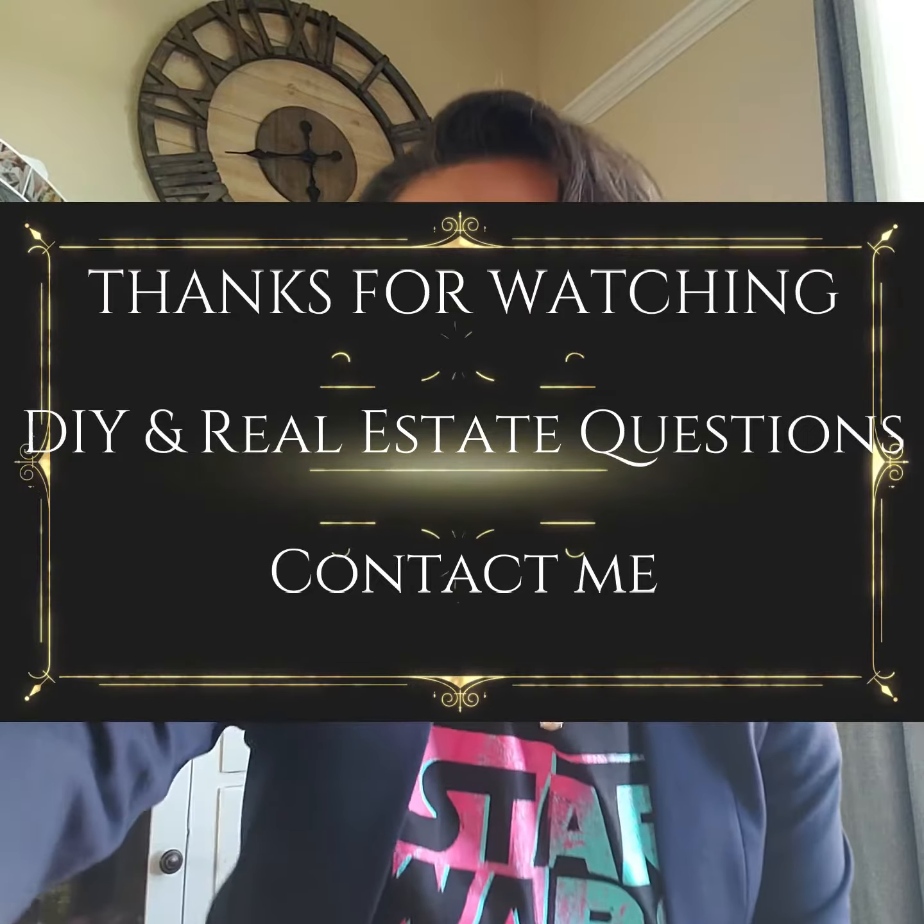If you have any more questions, give me a call at 916-877-8874. I have a great handful of lenders who are going to be able to help you move into your first home. I'll talk to you soon — thanks, bye!